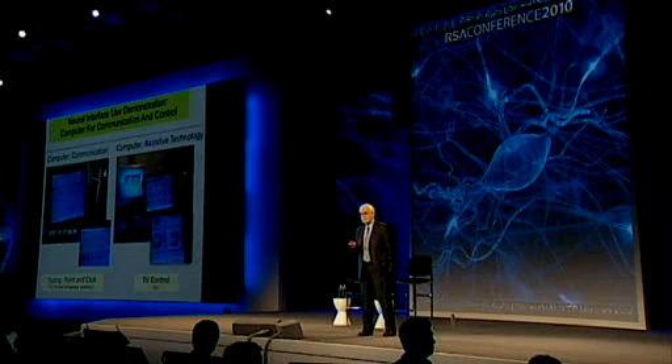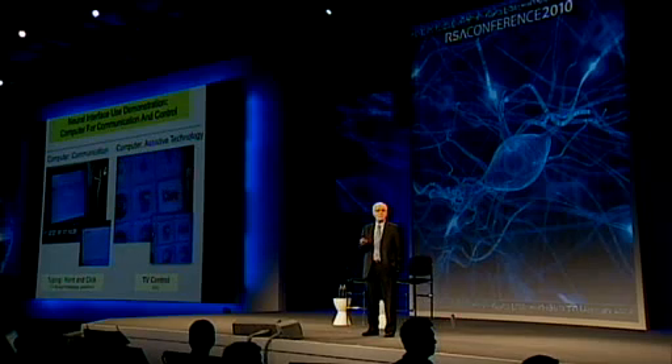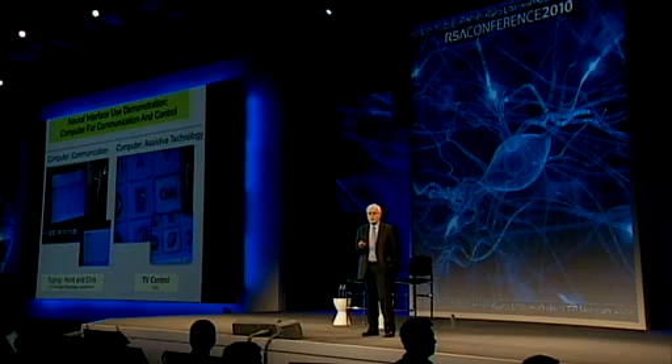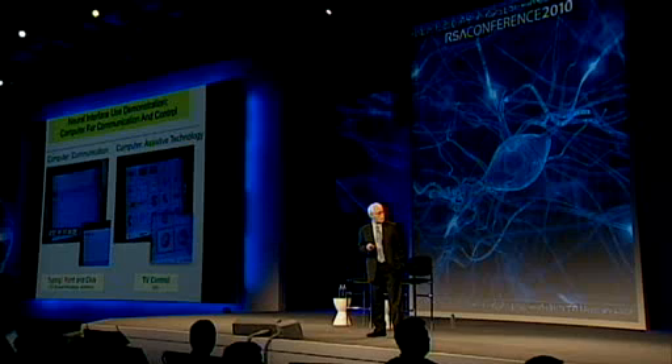That was an early sign of being able to control a cursor. With some improvements, we were asking what we could demonstrate that would be of use for these individuals. Here you see Kathy doing two things with a computer interface. On the left, she's using a kind of smartphone typing — pointing and clicking at letters. I asked her what she thought of the technology, and she typed out: 'I love it.' On the right, you can see her using what is basically a TV remote control, but she's using just thoughts to guide the cursor to the TV channel or volume and select what she wants.